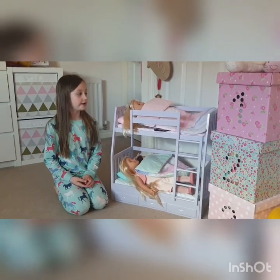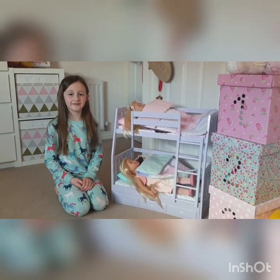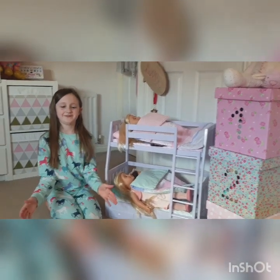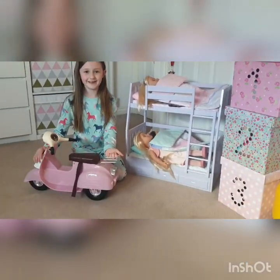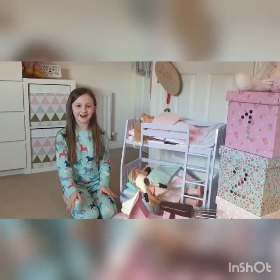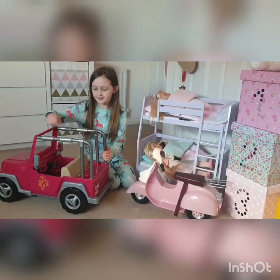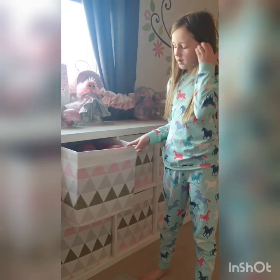These are my Our Generation dolls and their names are Ruby, Elena, and Sophia. I've also got an Our Generation motorcycle — isn't it cool? It's pink and glittery. And I've also got an Our Generation car — it's also pink and it's got the Our Generation sign on it, isn't it cool?